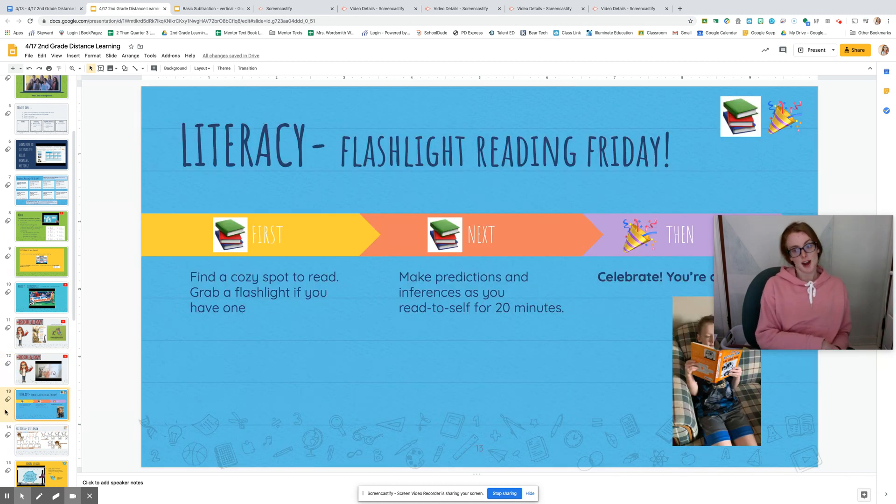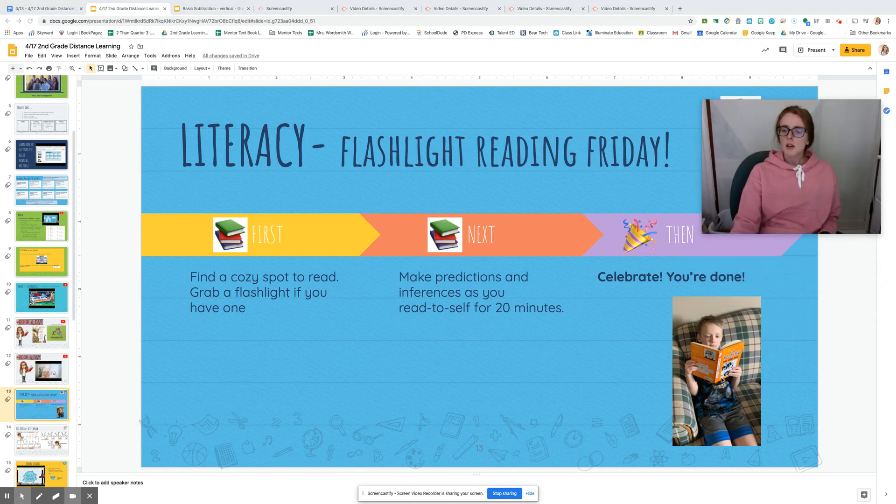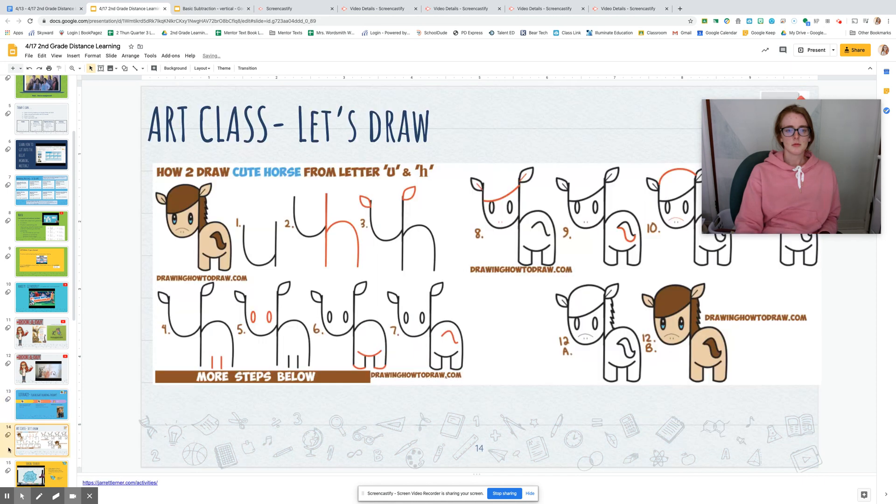Flashlight Reading Friday! Find a cozy spot to read, grab a flashlight if you have one, and make predictions and inferences as you read for 20 minutes. What a great Friday. Then we get to celebrate because we're pros — Diary of a Wimpy Kid. Our drawing for this Friday is a horse. Amazing.